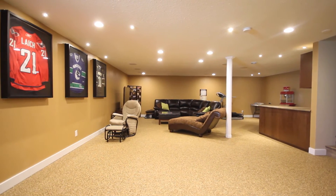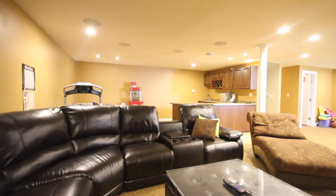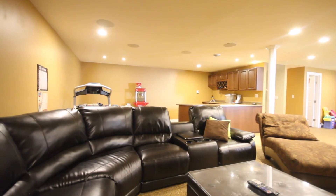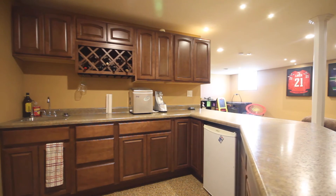Downstairs is an entertainer's paradise. It has a large bar, is roughed in for one of the most sophisticated AV systems, and also has a luxurious nature stone floor. There is also an additional den, bedroom, and three piece bathroom.